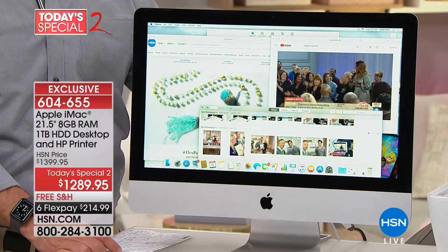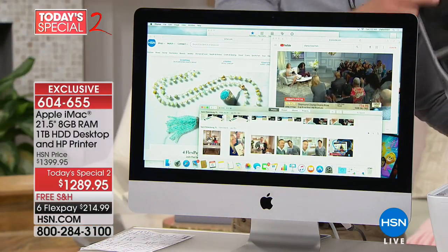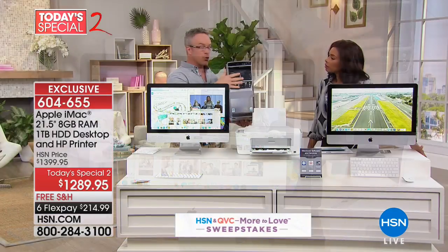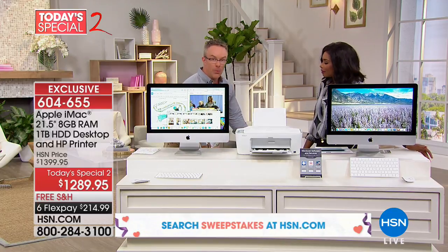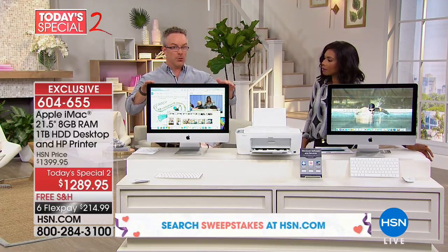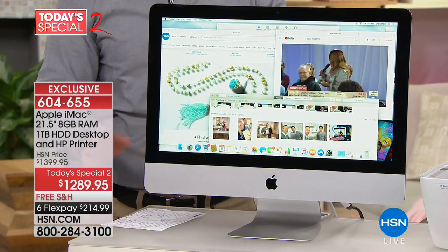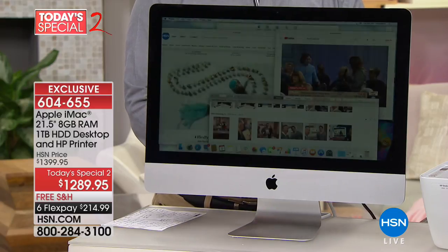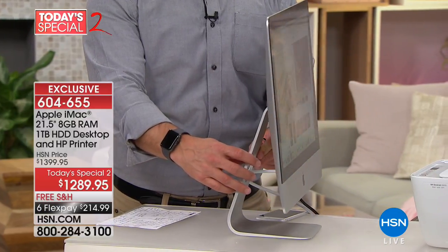This is your all-in-one computer. When we think about all-in-one computers we think about those big clunky towers and then having a separate monitor. Well with it being an all-in-one you start off with a beautiful screen, beautiful display. There's more muscle power in every inch of this computer. I'm going to spin it around so you can see how thin it is — it just disappears.